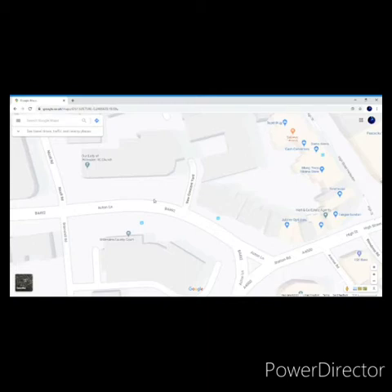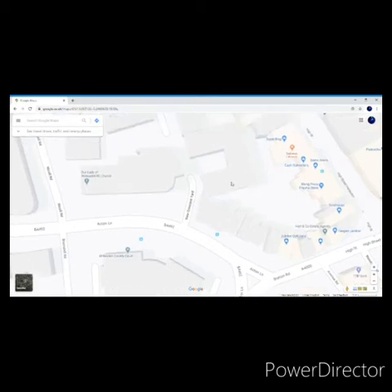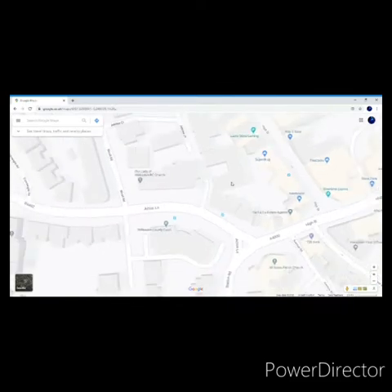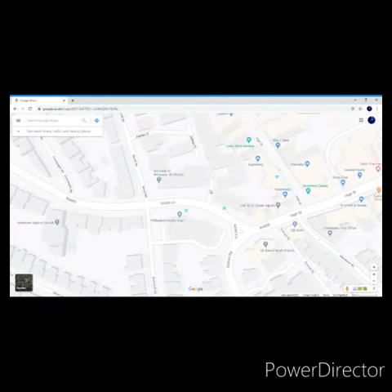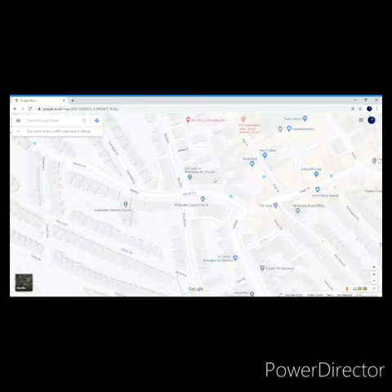Hey guys, welcome to New Crescent Yard, a wonderful two-bedroom apartment. Massive thank you to Jessica for that lovely introduction. I've zoomed right in here so you can get a good look at the actual property itself. As you can see it's located right next to Harlesden High Street — a lovely bustling area with all the local amenities that you'd ever need.